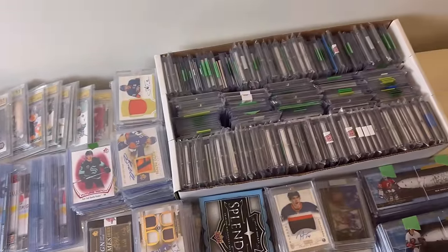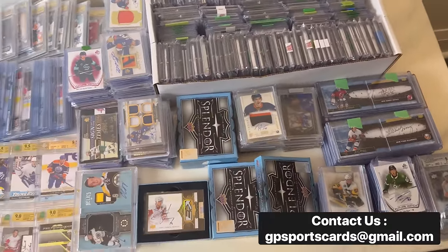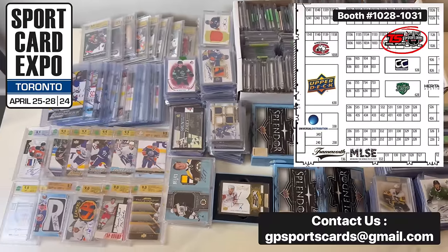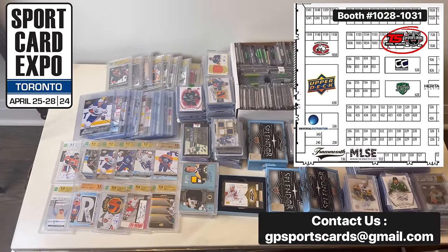As always, if you are looking to move your cards, we're always buying collections, so feel free to reach out to the email on the screen. We are located in Toronto. For those attending the Toronto Expo this year, make sure to stop by our booth number 1028-1031 all weekend long.